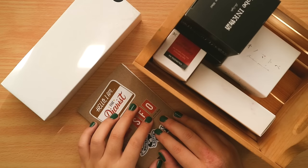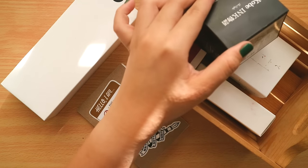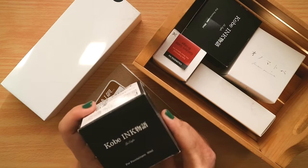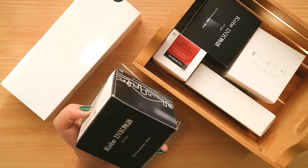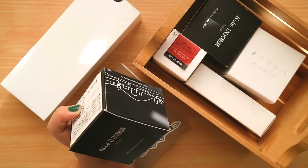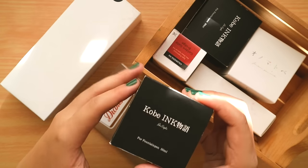Funny story: I didn't plan on getting this many inks, but here we are. The first ink I'd always wanted from this pen show was Kobe Number 8 Arima Amber. Last year I was already eyeing it, passed on it, then asked Job to grab it for me on Sunday — but the Kobe booth was completely wiped out. This year I bought it on Friday, and by the next day it was sold out again, so I'm very happy about that purchase.